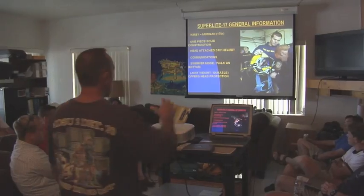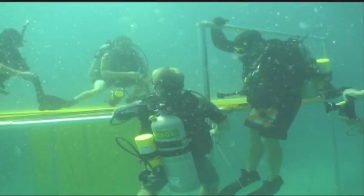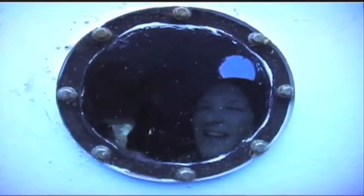To explore the universe, NASA is testing new technologies in a place you might not imagine. See how the sea provides an immersive environment to expand the limits of space exploration.